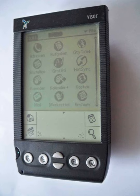The first models of the Trio series, the Trio 180 and 180g, were released in February 2002 as monochrome screen GSM phones. The 180 had an integrated thumb keyboard, while the 180g had a Graffiti writing area in lieu of the keyboard.